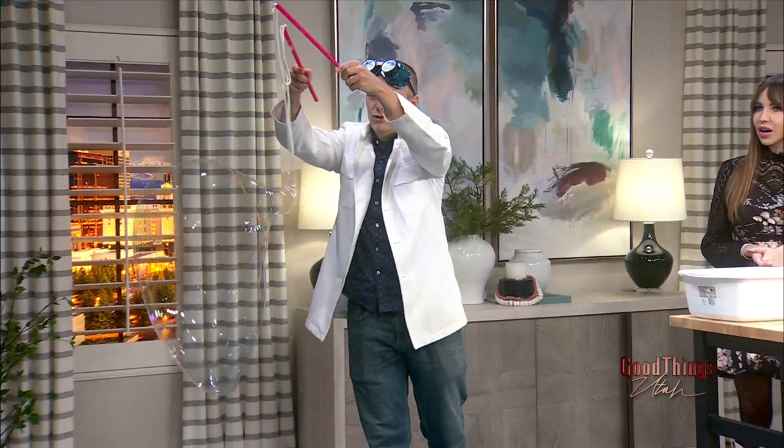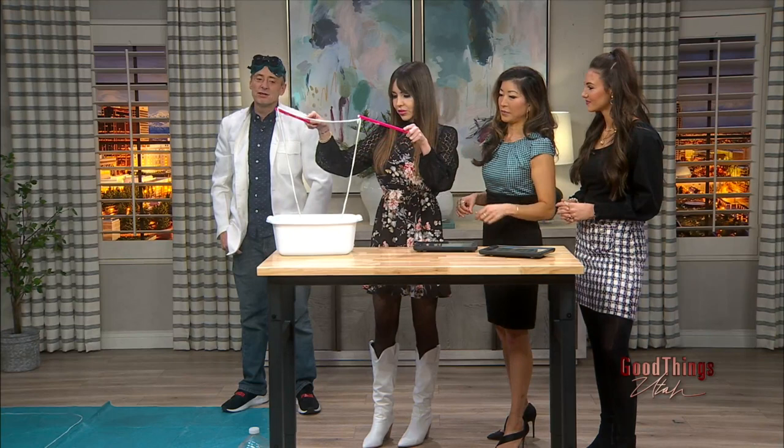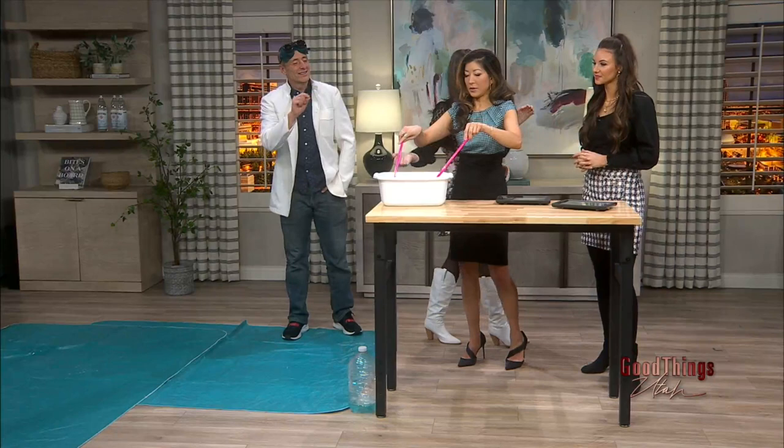Oh my gosh, I want our kids to be here right now! Should we all have a turn? Yeah, we're all lining up right now! People at home — can they do this? You need some special bubble mix, but they sell those online. It's not the dollar-store bubbles. What makes this mix special? It's got some polymer in it — a special little additive — but you can buy it online.